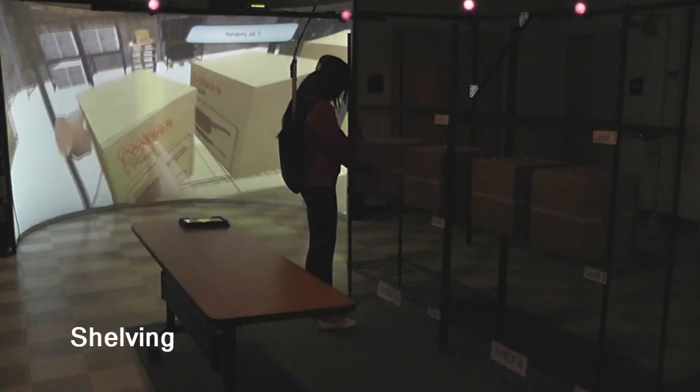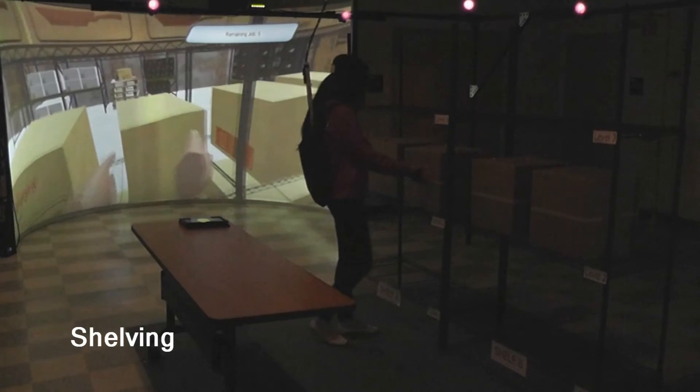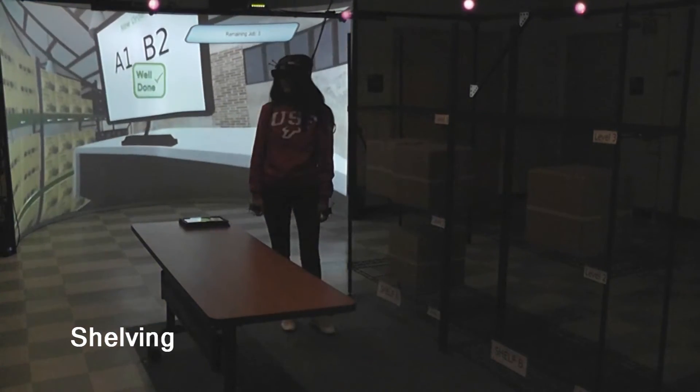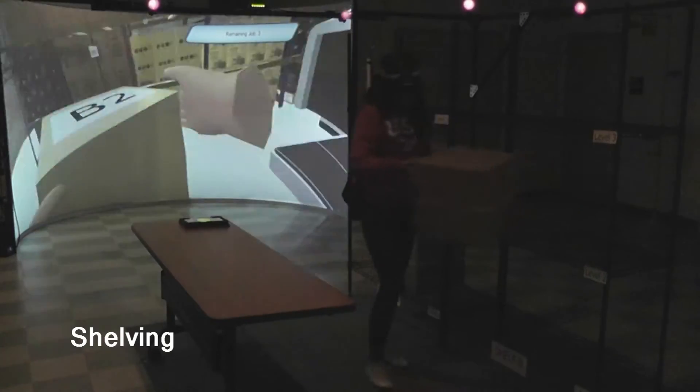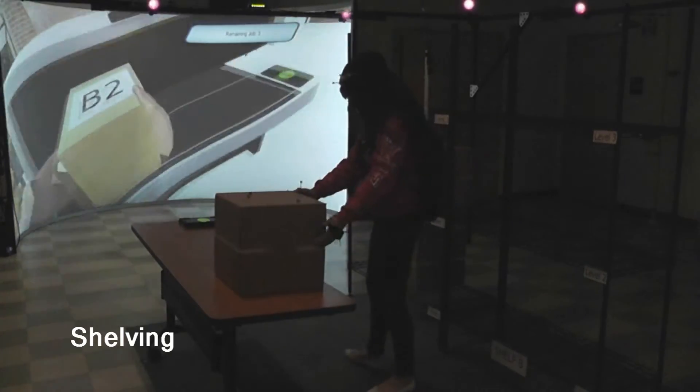In Shelving, the user fulfills the incoming orders and the outgoing deliveries. Tangible Shelves and Tangible Boxes equipped with Tracking Markers are used to increase the immersiveness by incorporating tangible interaction.